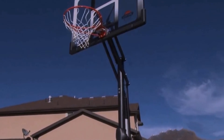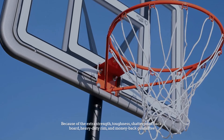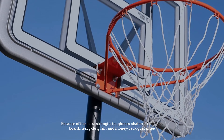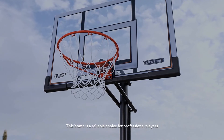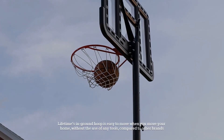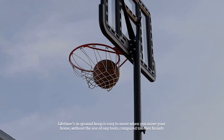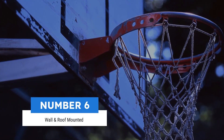Number five: Lifetime in-ground hoop. Nothing can beat Lifetime's in-ground basketball hoop when it comes to absorbing maximum impact in the match, because of the extra strength, toughness, shatterproof backboard, heavy duty rim, and money back guarantee. This brand is a reliable choice for professional players. Lifetime's in-ground hoop is easy to move when you move your home, without the use of any tools, compared to other brands.